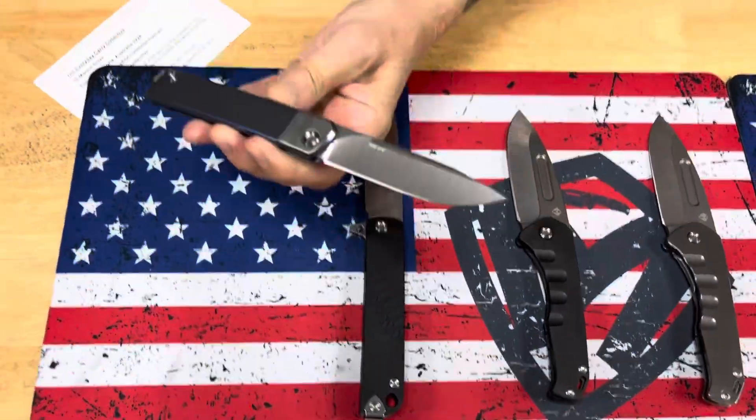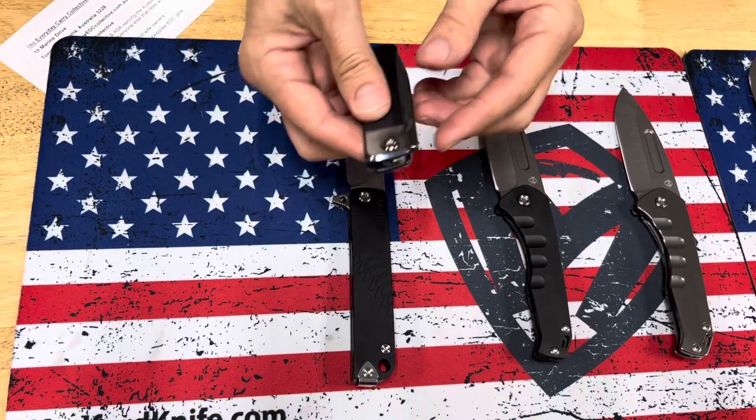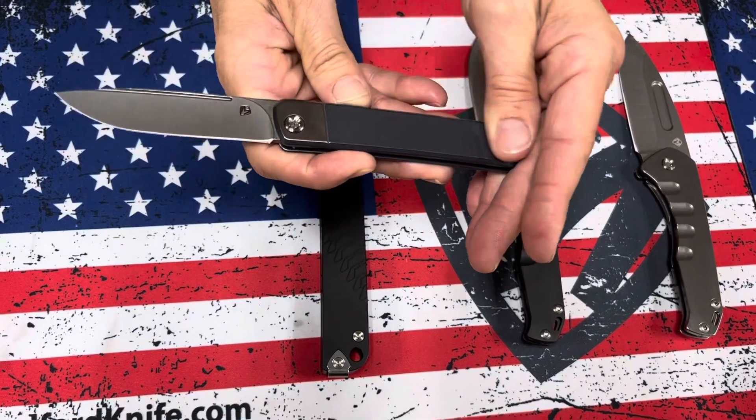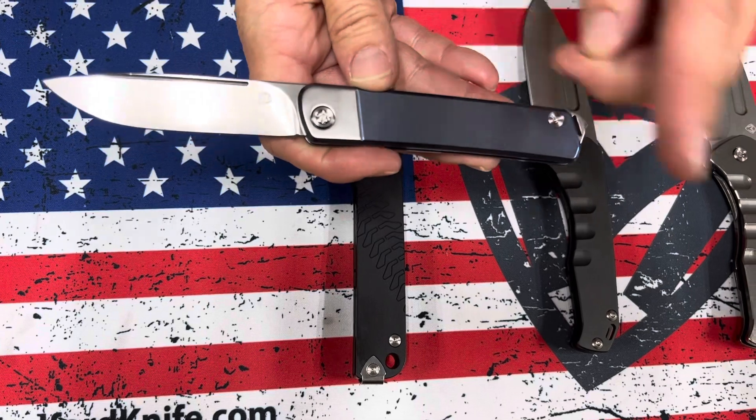They specialize in high-end custom and bespoke EDC gear, and they are brand new as of this year. So we've got some cool things headed their way. The first knife on the table — we are fulfilling the Gentleman Jack 1, which was the original Gentleman Jack we made, and then we'll be diving into Gentleman Jack 2. So this is one of the original GJ1s.